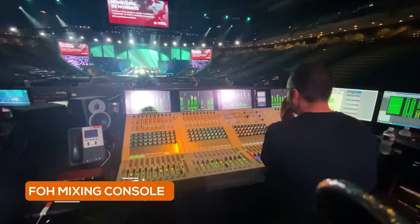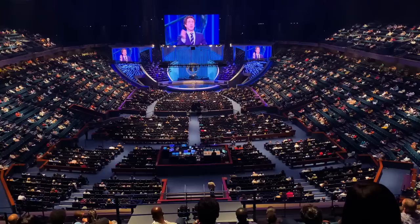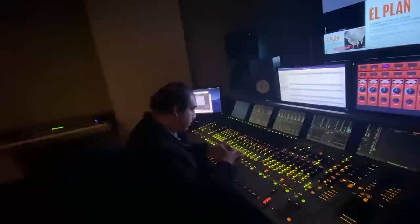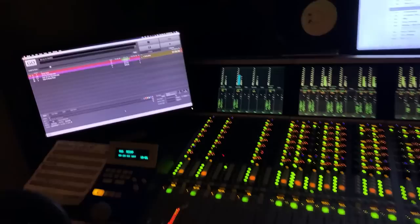That's a lot of channels to process. They take all the channels from the room and split them three ways: one way goes to the front-of-house mixing console located in the main media booth at the center of the venue; the second goes to the in-ear monitor mix engineer for musicians, the band, the choir, and anyone on stage — seated in a separate backstage room; and the third goes to the engineer mixing for online broadcast — YouTube or Facebook Live.